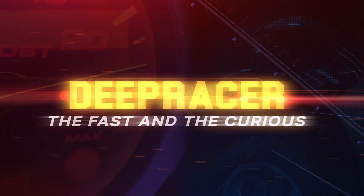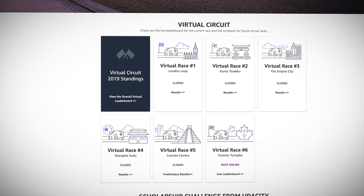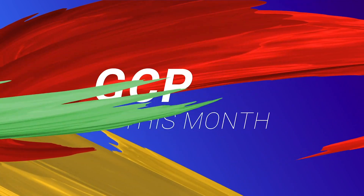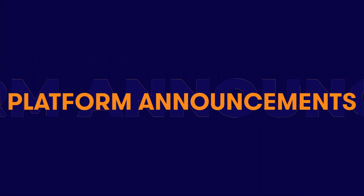In the latest episode of DeepRacer: The Fast and the Curious, we learn all about the DeepRacer virtual league, which everyone can take part in no matter where in the world you are. In GCP this month, we explore new stuff for machine learning products, Cloud Spanner, and container-native load balancing on GKE now being generally available.